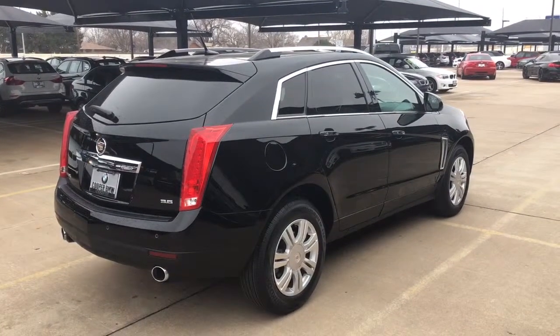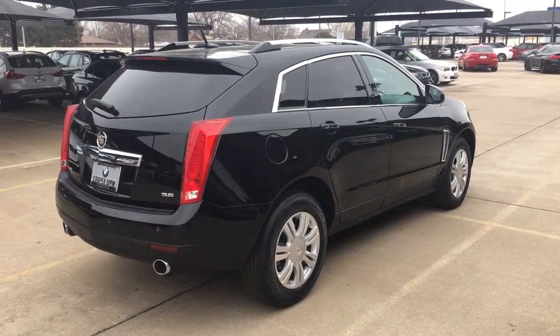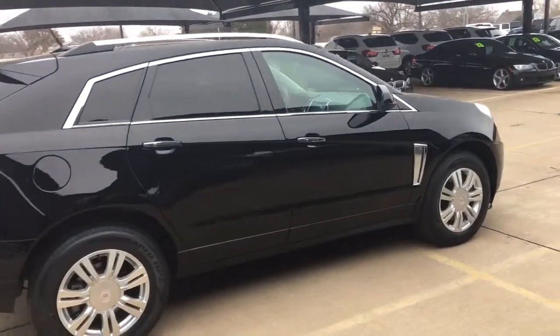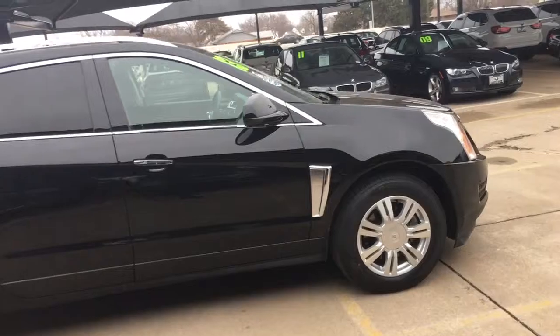Hey Aaron, this is Michael at Jackie Cooper BFW. Just wanted to tell you a little bit about this 2013 SRX that you inquired about.